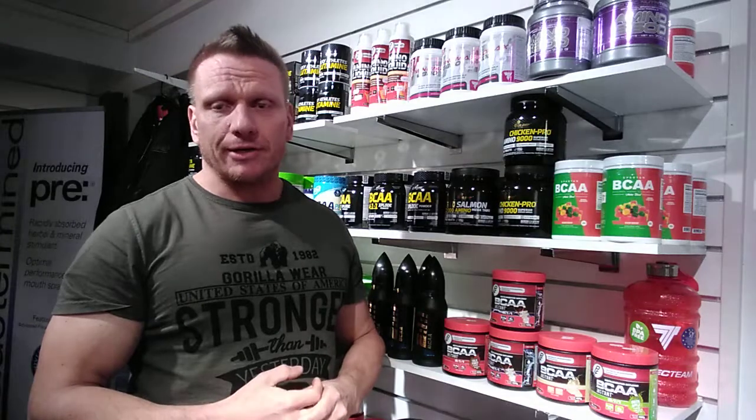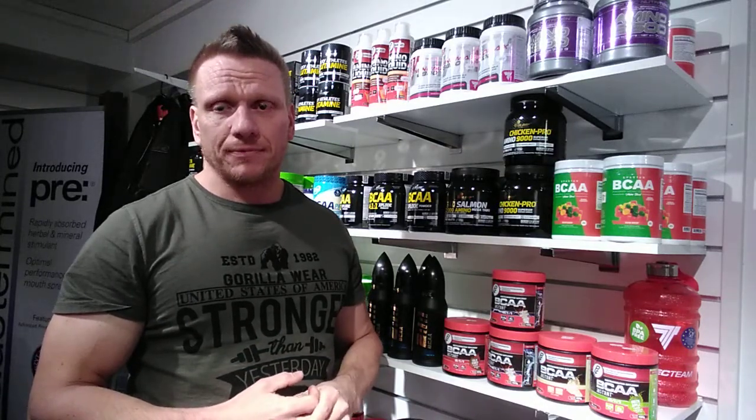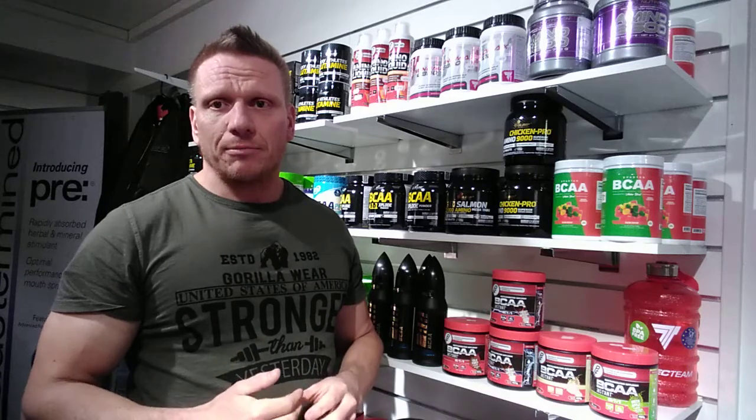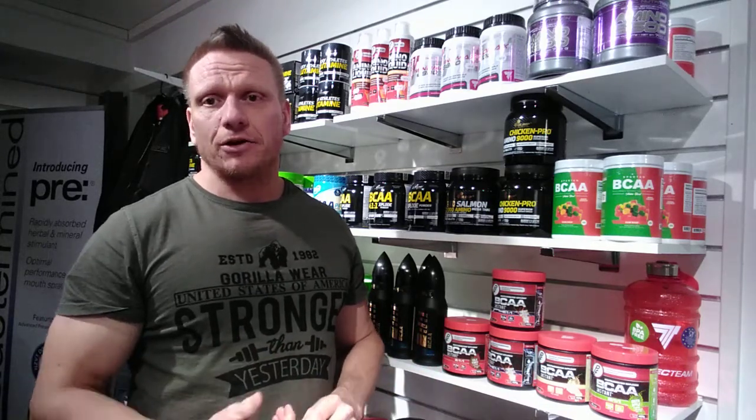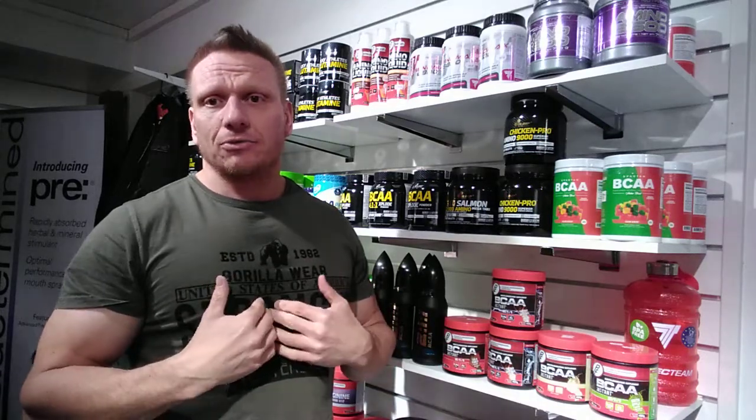If we're going to have BCAAs actually work, we need to have all the essential amino acids. EAA stands for essential amino acids — they're essential because our body cannot make them; they have to come from an external source. Glutamine is not an essential amino acid. It's an amino acid that's very important for us, and our body can produce it. But we cannot get essential amino acids from within us — we have to get them externally.